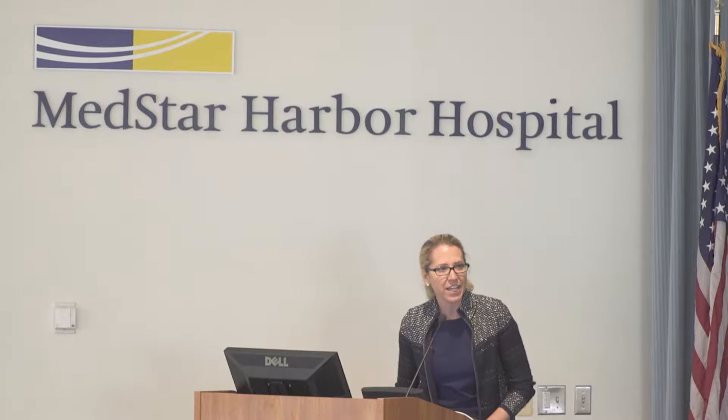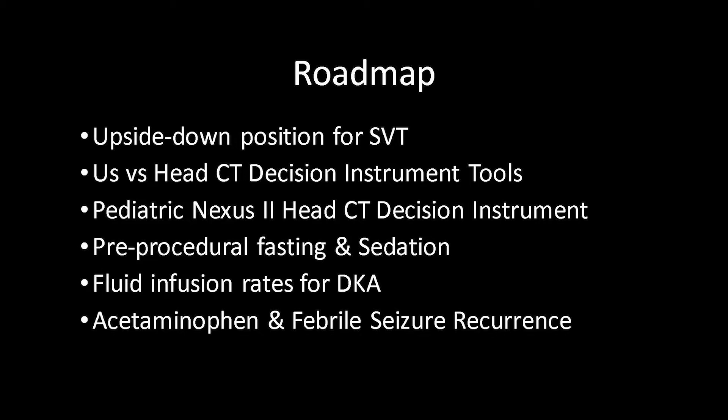Good morning. Thanks for having me here. I'm Tamara Khadi from Georgetown's emergency department, and I'll be talking to you today about the top pediatric emergency medicine articles of 2019, and one from 2018 as well. Let's go over the roadmap for my talk today. This may seem like a lot, but these are great articles I picked for you. You're going to learn a lot, and we're going to have fun along the way.